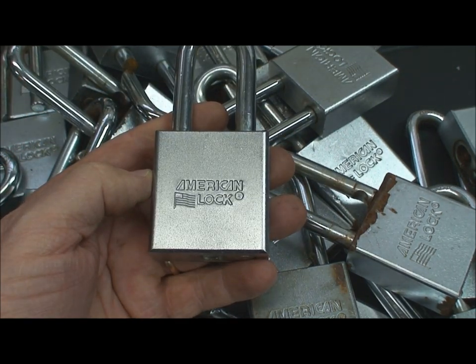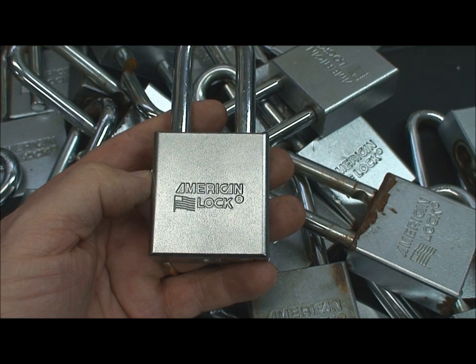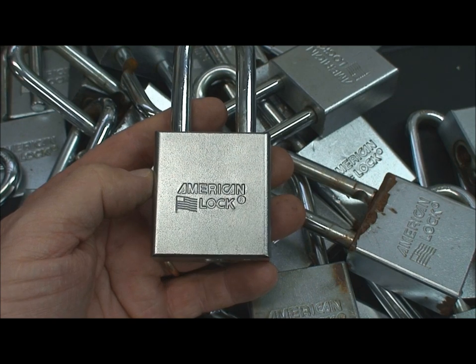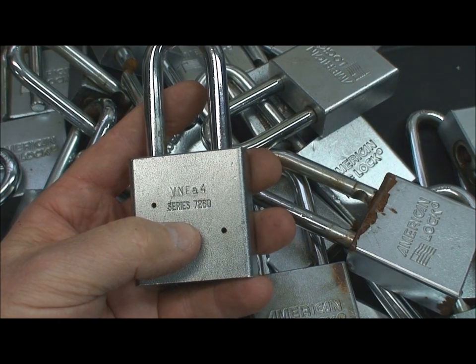He called in a couple of locksmiths and the lowest bid he had was $30 to pick each lock. So 30 times 40 starts to add up in a hurry, and of course if he wanted keys that was going to be $10 per key extra per lock — so $40 per lock. We're talking $1,600. That's pretty steep.